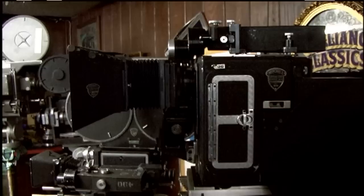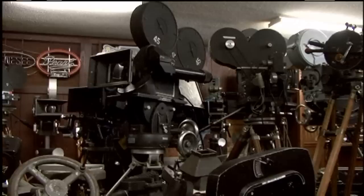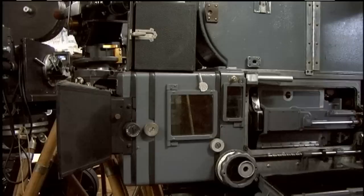This one shot the Shirley Temple films. This one is a Mitchell VistaVision, and we have determined that that camera shot Ten Commandments. There's another one over there that we believe worked on Gone with the Wind — serial number D2. They used every camera in existence in 1939 to shoot the burning of Atlanta.